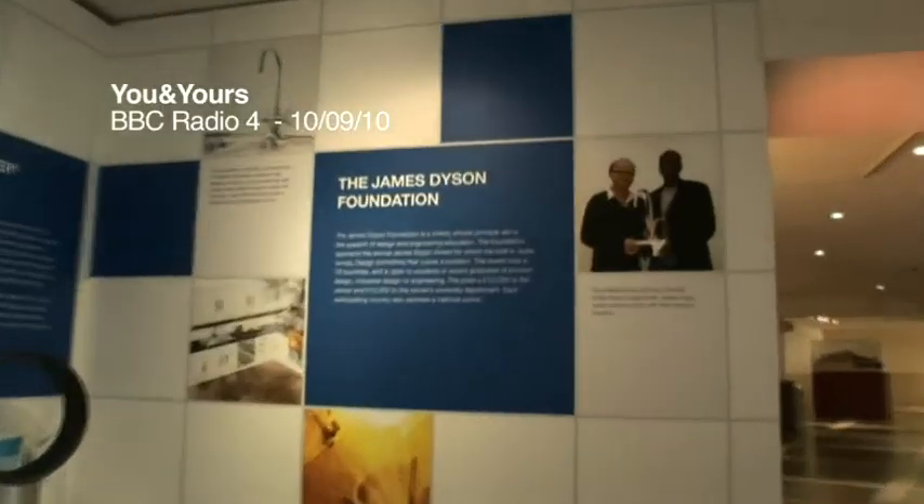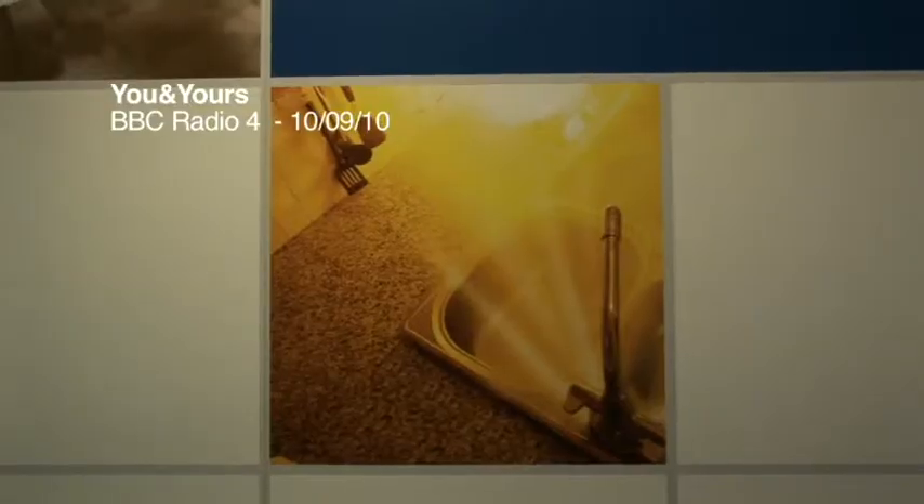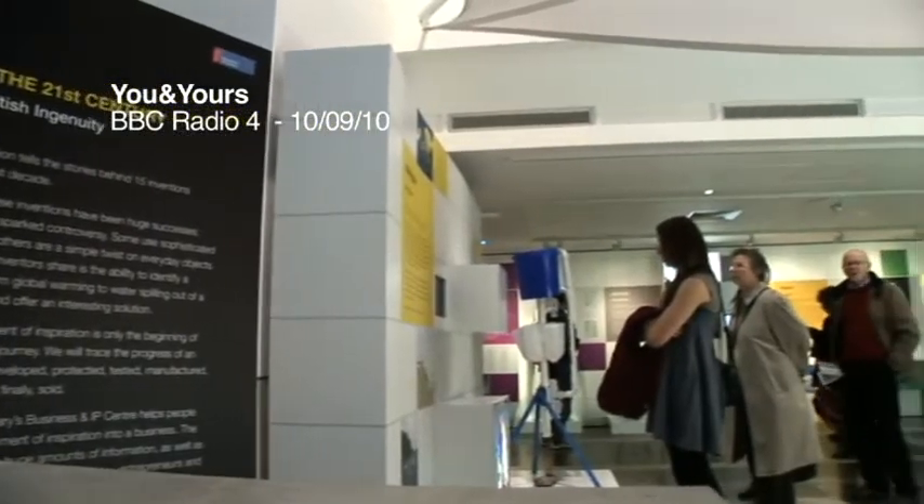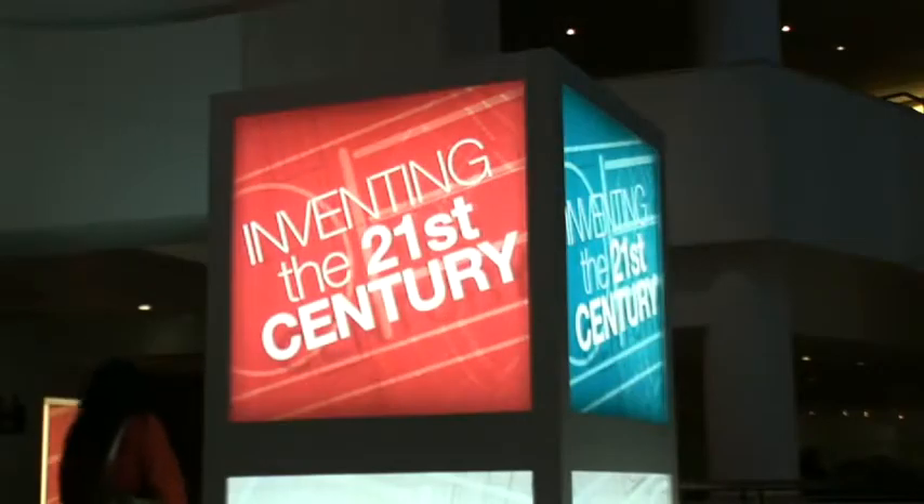My name's Yusuf Mohammed and I'm an inventor of Automist. It's an easy-to-retrofit fire suppression system and we really wanted to come up with something that made a difference — we set the remit that we'd like to save lives.